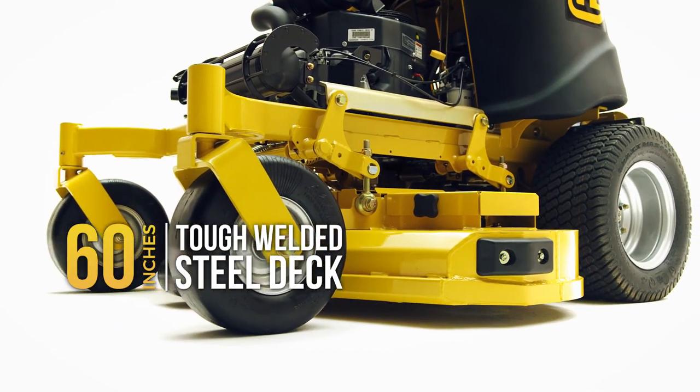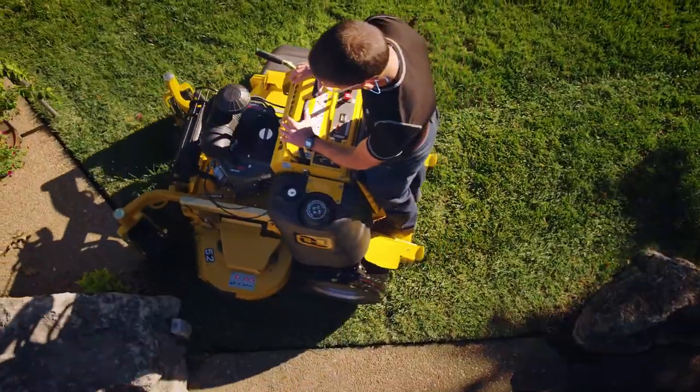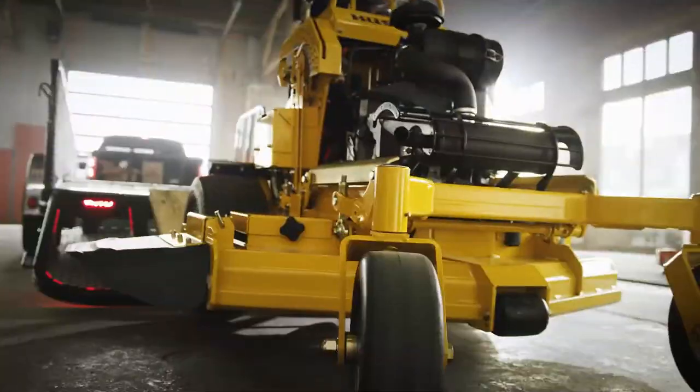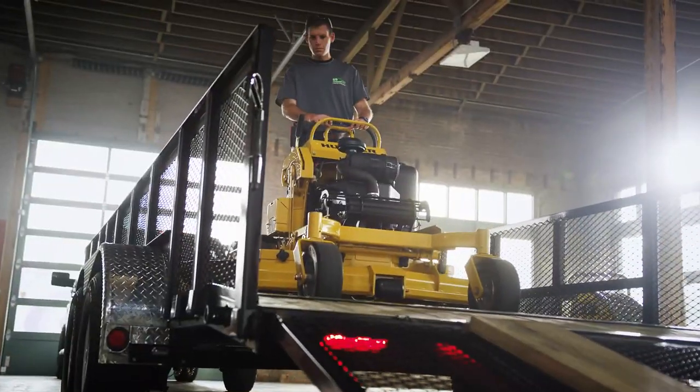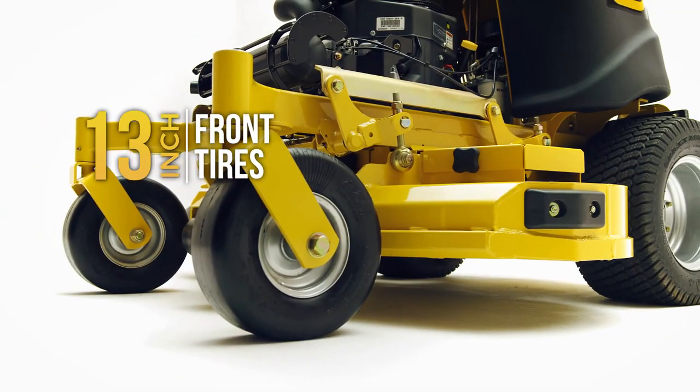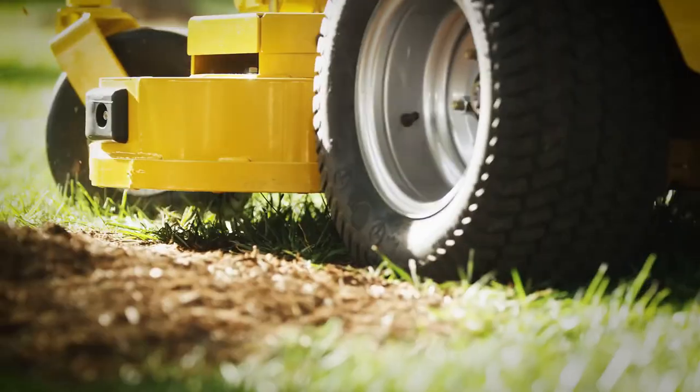The Super S's smaller footprint and various deck sizes allow you to easily navigate tight spaces and fit more mowers on a trailer. 48-inch and larger models feature large 20-inch rear tires and 13-inch front tires to help with the ride, control, and traction.